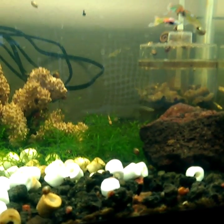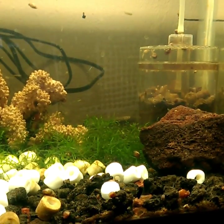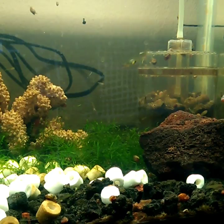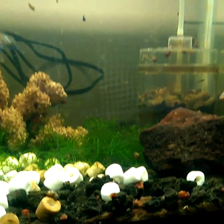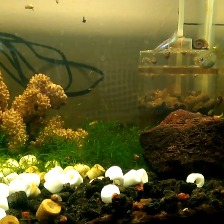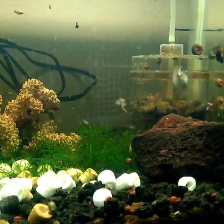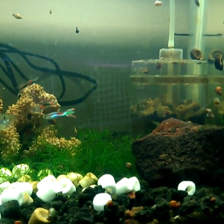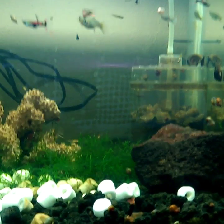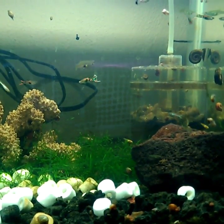También están los caracoles neritinas. Estos caracoles pueden vivir en agua dulce, pero la cuestión es que para poder reproducirlos es necesario agua salobre — que no es ni salada ni dulce, sino entre salada y dulce. Estos son caracoles que nos ayudan mucho a controlar las algas, e incluso pueden comerse la famosa alga pincel, esa cafezosa o roja que nos afecta mucho a nuestros acuarios.